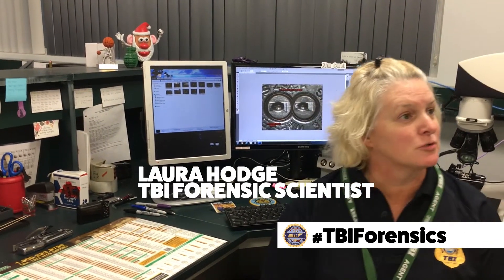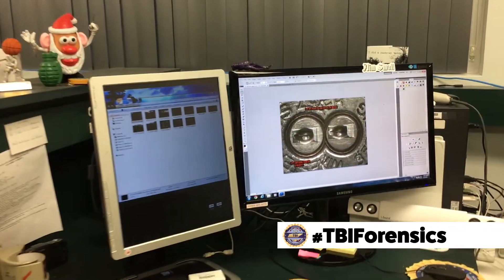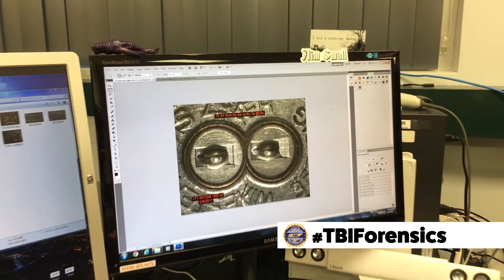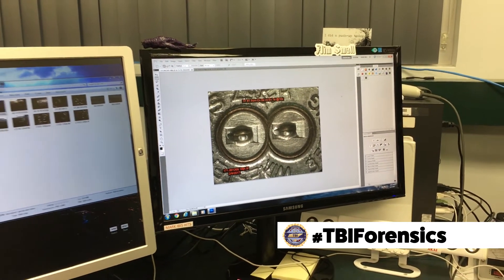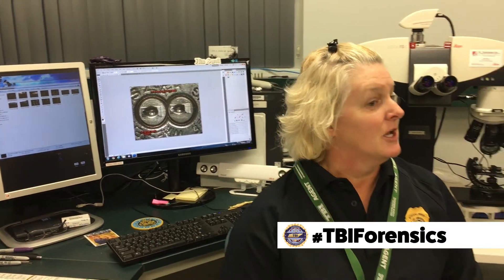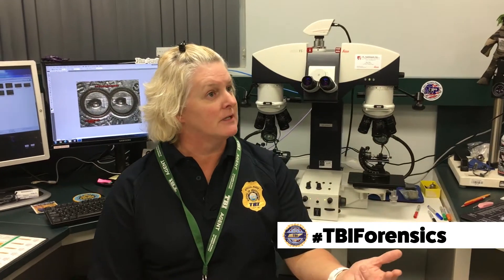When it comes to firearms evidence, we are able to match ammunition components such as cartridge cases and bullets back to a particular firearm. However, we cannot match a particular bullet back to a particular cartridge case. One thing we can do is say that a bullet is a particular type and design that goes with that cartridge case.